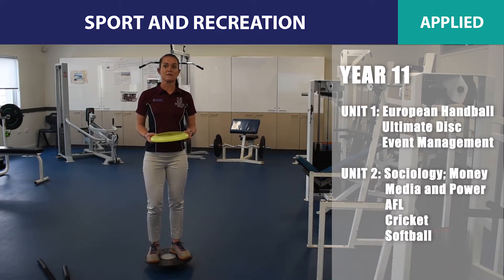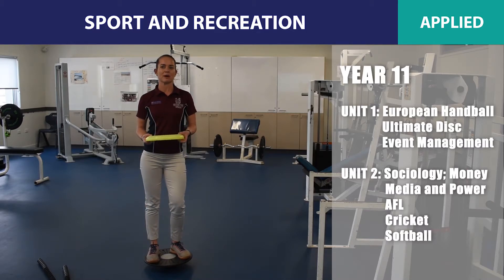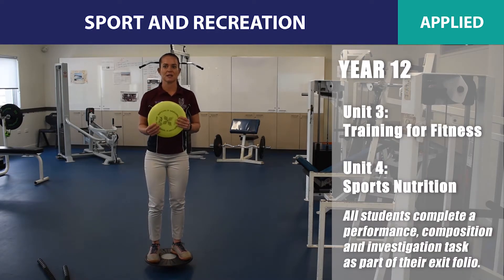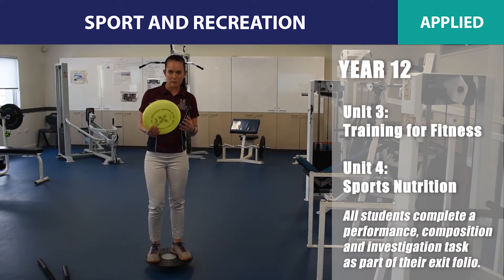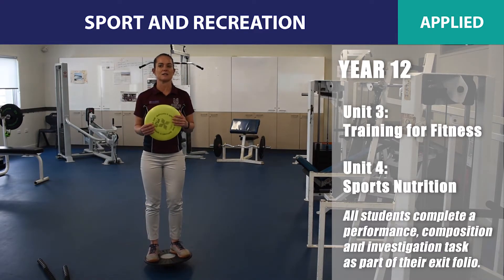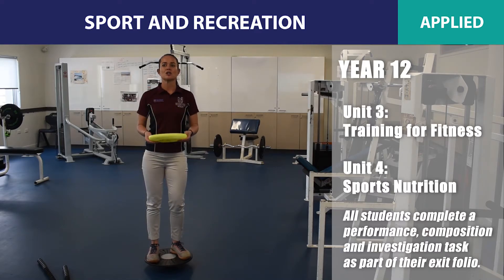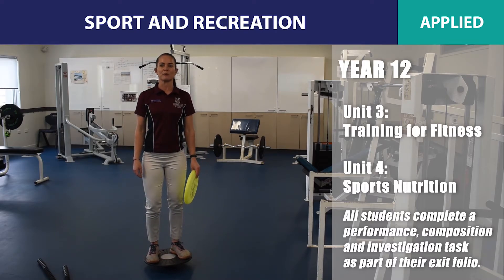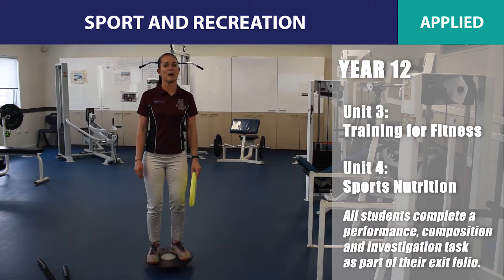Students will also continue to develop their performance skills in front of a camera and discuss their performance. Year 11 units will prepare students for Year 12, where applied Sport and Recreation students will study training for fitness and develop a greater understanding of strength and conditioning programming. As their final module, students will investigate sports nutrition and its impact on performance. All students complete a performance, composition and investigation task as part of their exit folio.